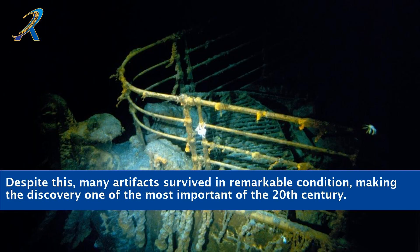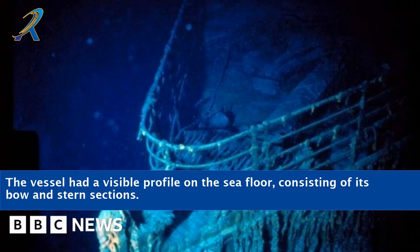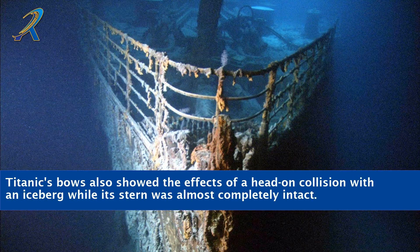Despite this, many artifacts survived in remarkable condition, making the discovery one of the most important of the 20th century. The vessel had a visible profile on the sea floor, consisting of its bow and stern sections. Titanic's bow also showed the effects of a head-on collision with an iceberg, while its stern was almost completely intact.